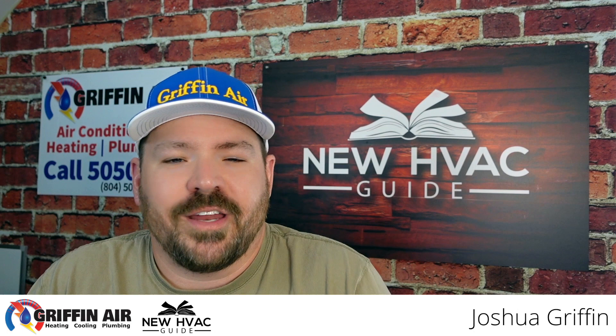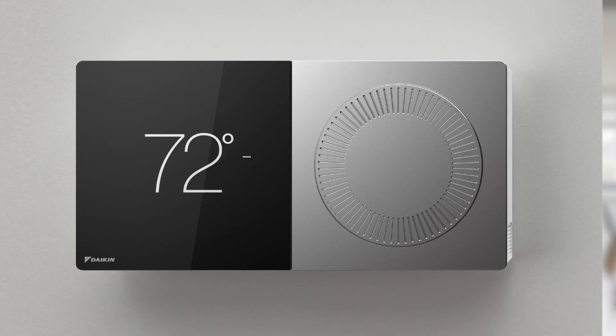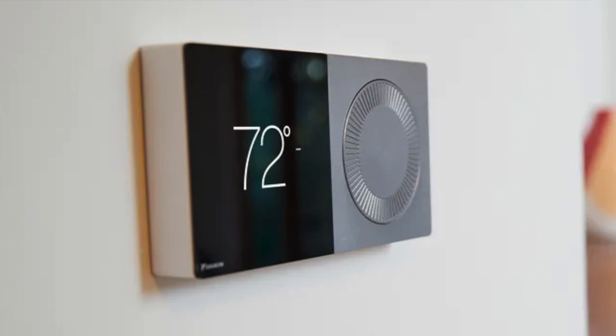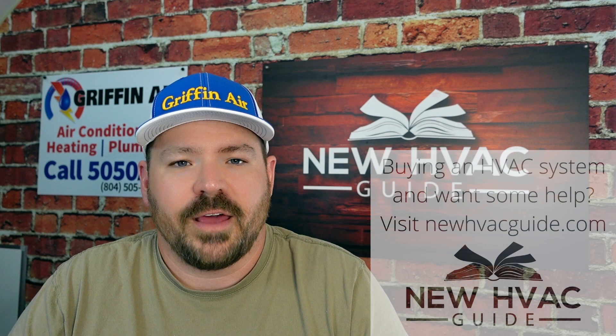Any of you that have been watching my videos for a while, you know that at Gryffin Air we are a Daikin dealer, and Daikin has the Daikin 1 thermostat. For a long time I have not been necessarily a fan — if nothing else, the look of the thermostat. I've never been a fan of spinny dials, old Atari game looking thermostats. The Daikin 1 was probably one of the only higher-end communicating thermostats on the market when you buy a communicating inverter system from a lot of the brands.